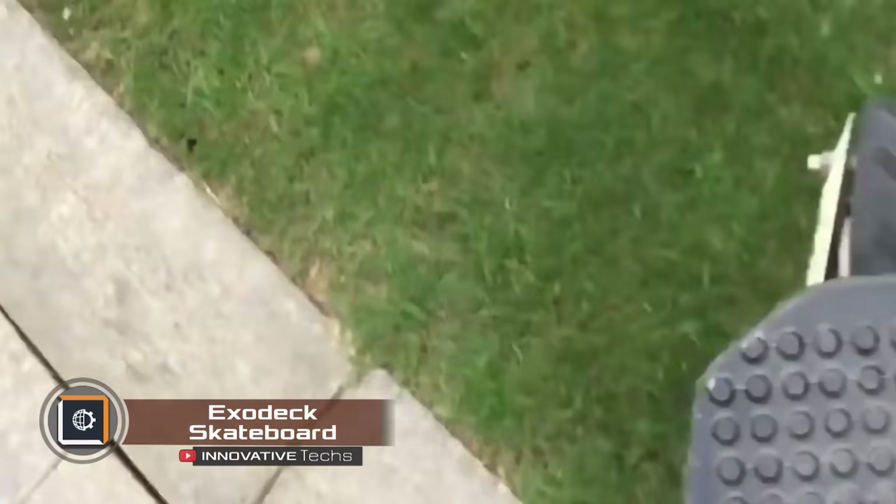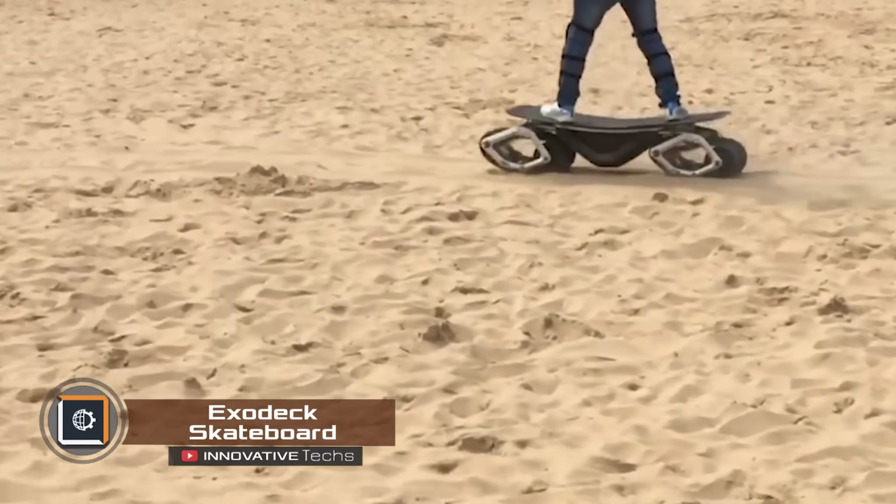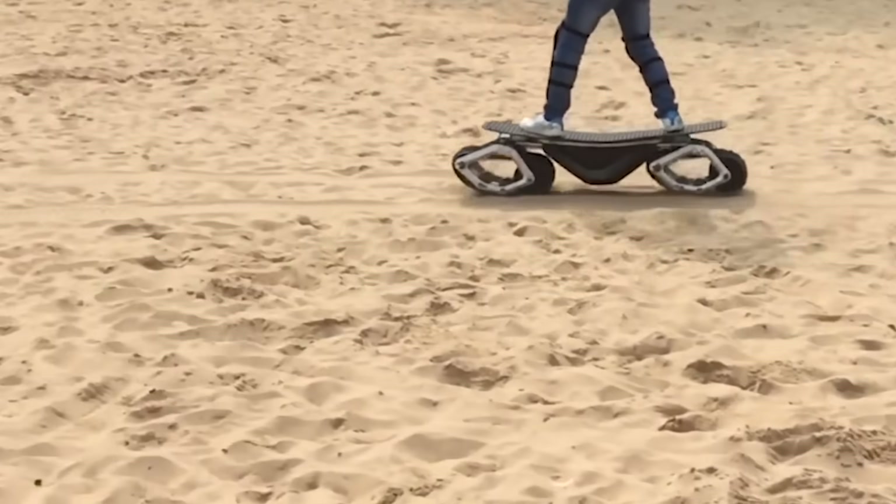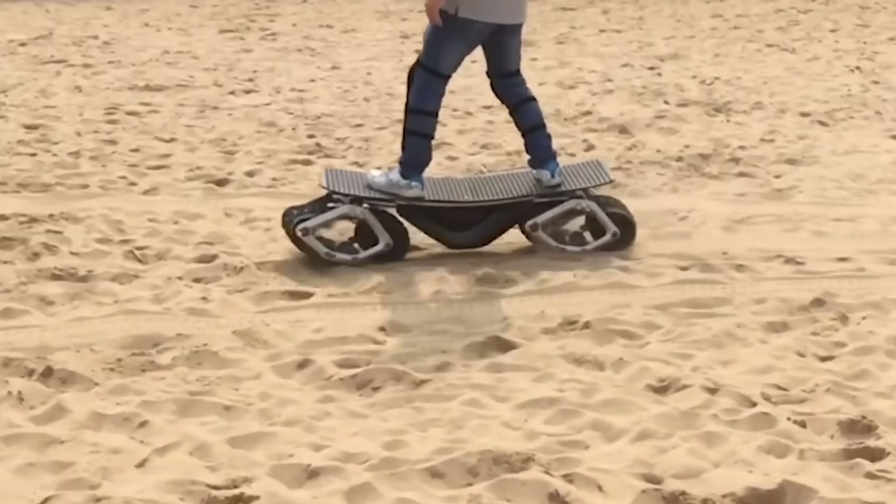The world was recently introduced to a new off-road skateboard called the Exodec Skateboard. Instead of wheels, it has tank tracks allowing for smooth movement through mud, sand, snow, and even shallow streams.